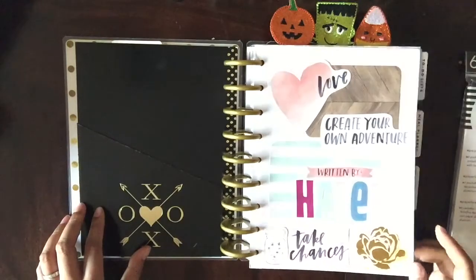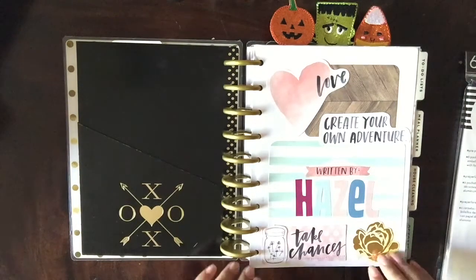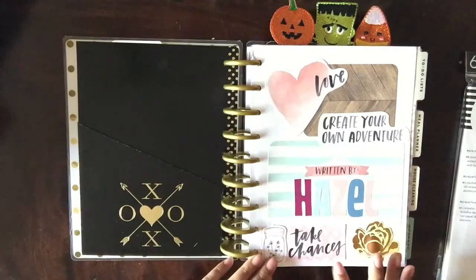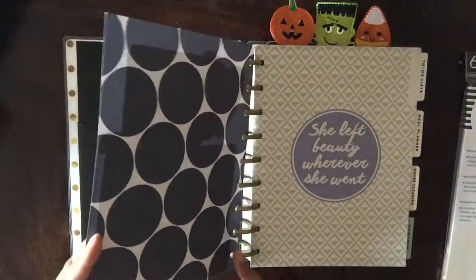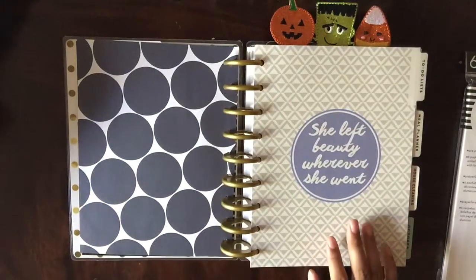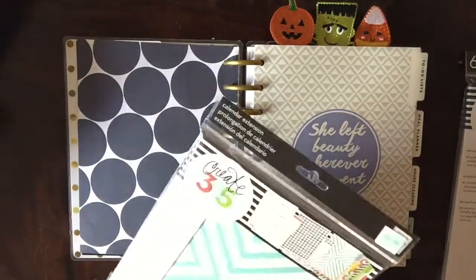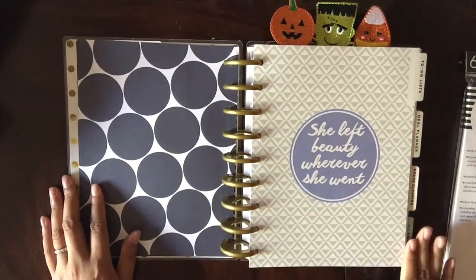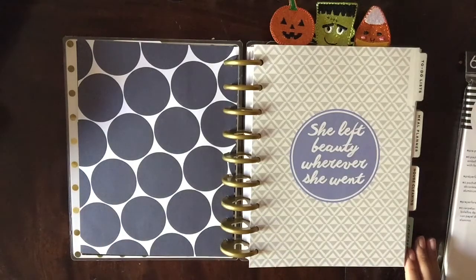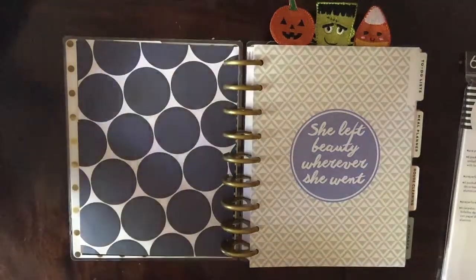I really wish I could do brush script — I think that'll be my next endeavor when I have some time, learning how to make my handwriting look like that. I was really excited when they had this set and I think it turned out super cute. This next bit is actually from the Home Planner add-on — it comes in a set and has four sections: to-do list, meal planning, house cleaning, and budget. The budgeting part I wouldn't use — my husband handles all the budgeting for us, so lucky me!